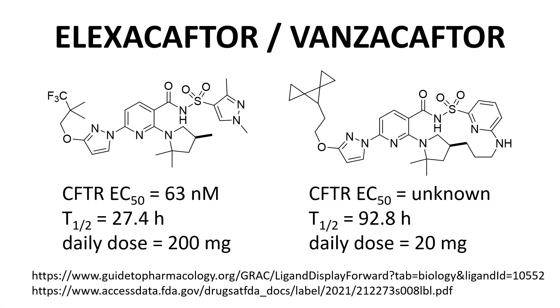Here we have elexacaftor and vanzacaftor side by side — both CFTR correctors. These compounds have clear structural similarities. Vanzacaftor has a more optimized side chain on the pyrazole ring: a very interesting multi-spirocyclopropane. Vanzacaftor also has a macrocyclic ring. I do not have CFTR binding affinity data for both compounds, but the half-life of vanzacaftor is much longer than elexacaftor. I suspect that the longer half-life allows the daily dose for vanzacaftor to be so much lower. Lower doses often correlate with better safety for off-target toxicity.